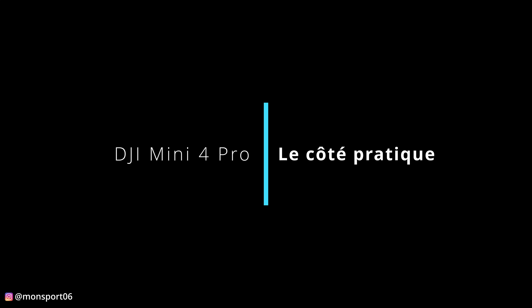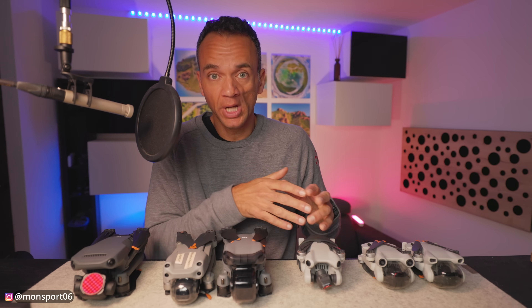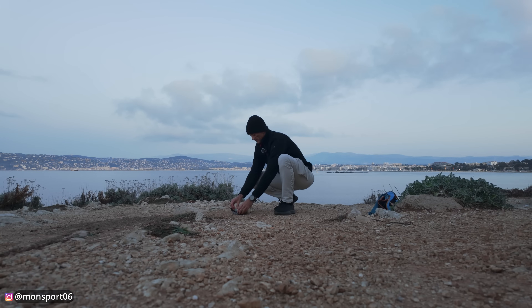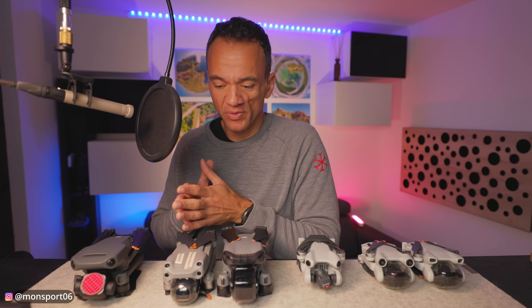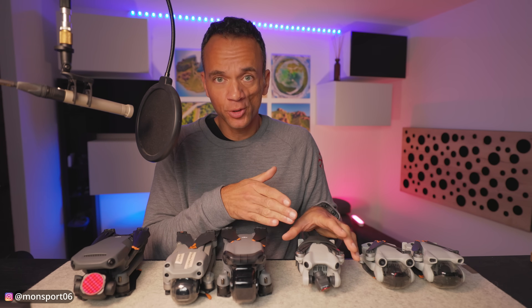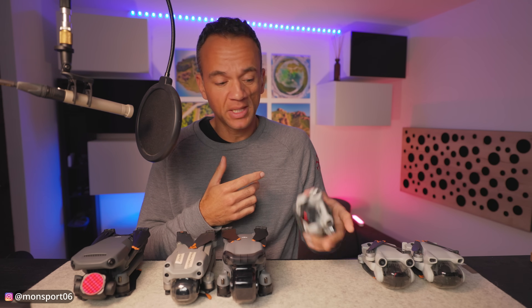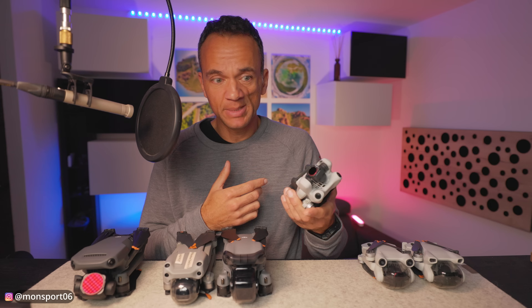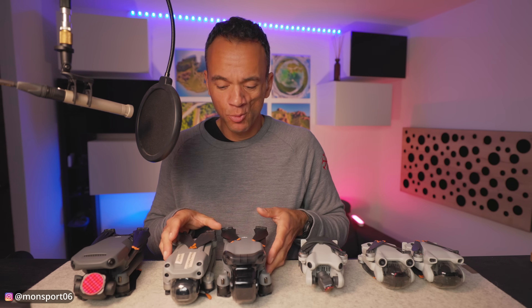The last category of criteria is the practical side. First, something important at least for me: Mini drones are really silent. This Mini 4 Pro is very quiet — you can't hear it at 40 or 50 meters, unlike larger drones and especially FPV drones. There's a real difference between the Mini 4 Pro and the R3 in terms of noise. The second point is size and weight — you can easily put it in a jacket pocket or bag along with the radio command, which is not the same for a Mavic 3 Classic or an R3.